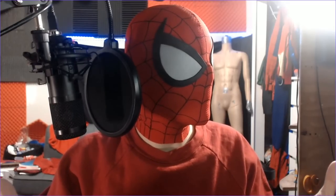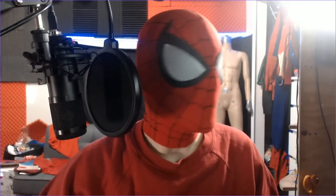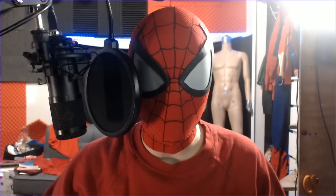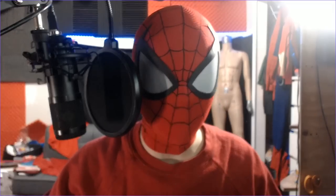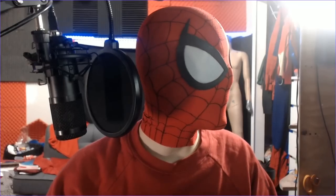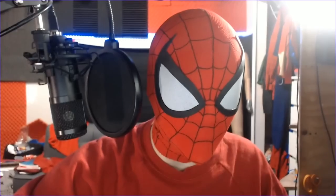Hello everyone, and welcome to a reaction video. I had a fan tell me that he wanted to make a video deconstructing my suits, critiquing them, evaluating them, and rating them. I was like, okay, that's cool. He made it surprisingly quickly — it came out like two days after I sent him all the images. Anyway, we're gonna get into watching this video.